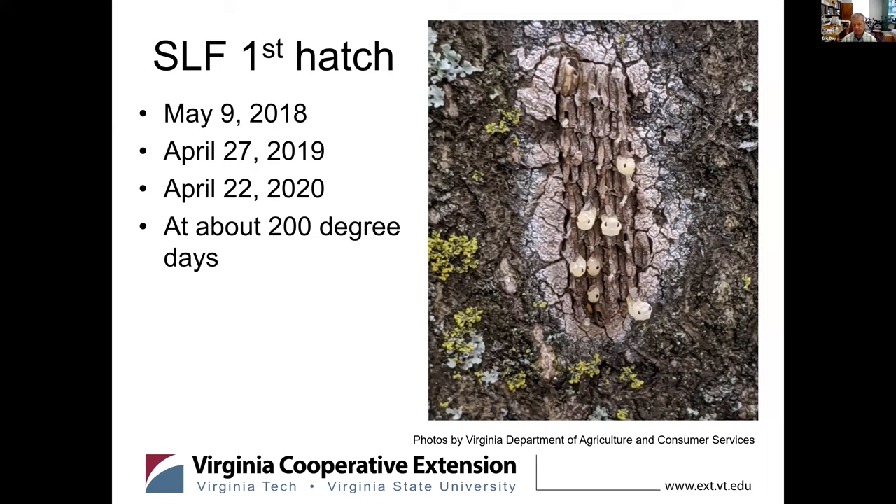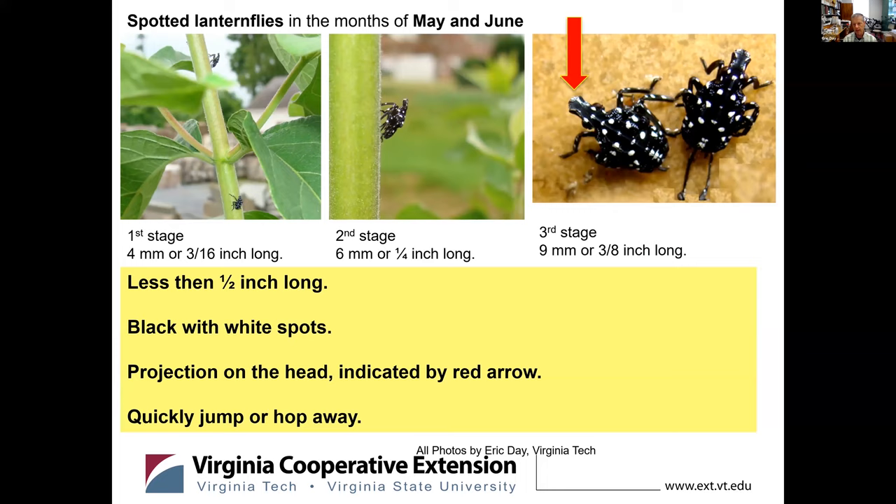From late April to the middle of June, it's going to be in this black stage with white spots and slowly developing. All of these first through third instar stages are less than one half inch long. They have this projection on the head which is very distinctive, and there really isn't much else in the environment that you would confuse it with. Identification on this particular insect is pretty easy. Another characteristic is that they readily hop or jump away — collecting them or getting a picture involves being fairly quick because they tend to hop and move away very quickly as you approach.